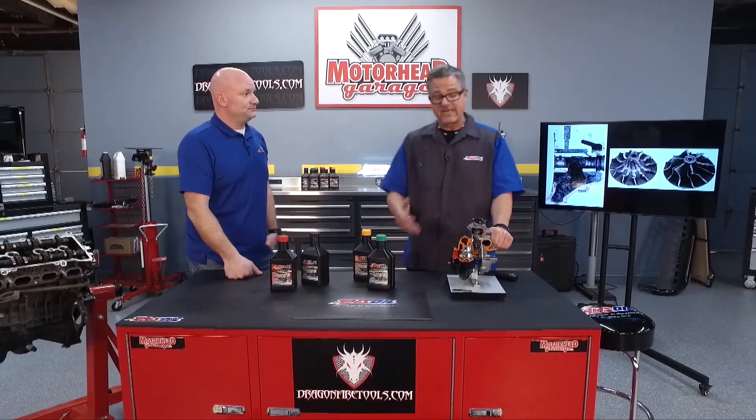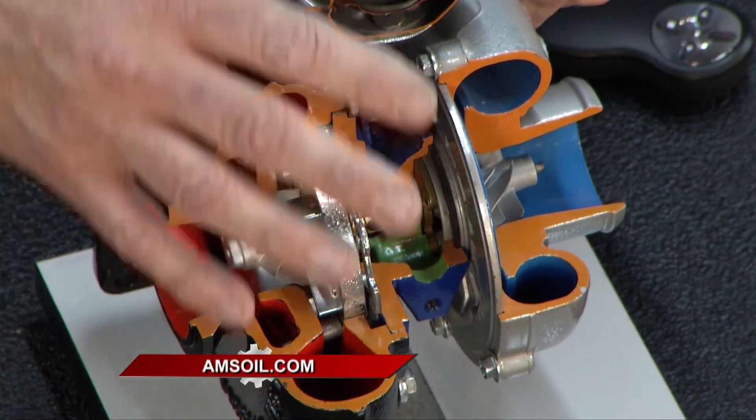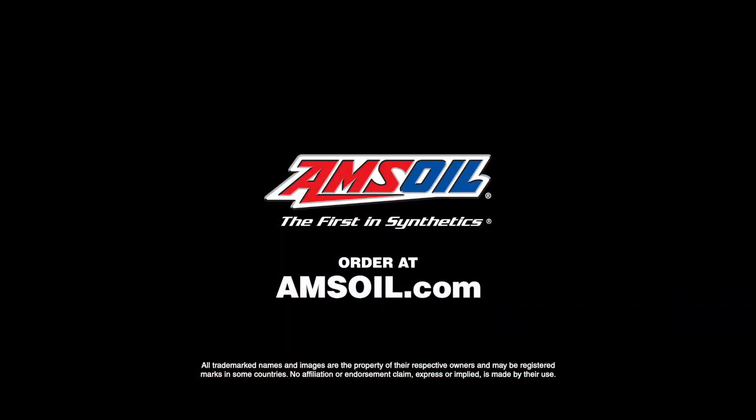Not only are we dealing with hot coking and sludging — we're causing problems — so you want to keep your turbocharger running in tip-top shape. Make sure you use AMSOIL and check them out on the website at www.amsoil.com.